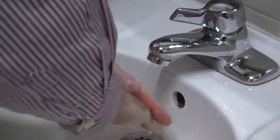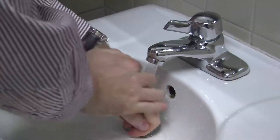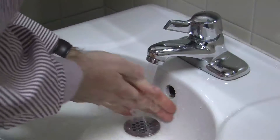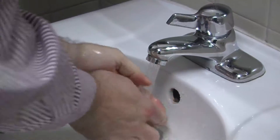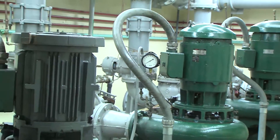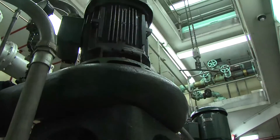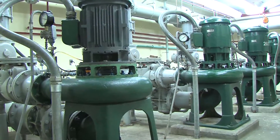Have you ever wondered what happens to the water you use every day when it goes down the drain? The average household in the town of Uxbridge uses over 200 gallons of water every single day. Once this water goes down the drain, it becomes wastewater and must be treated and cleaned before being returned to the environment. If the house is connected to the town's collection system, wastewater flows through a series of underground pipes and pump stations to the main pump station at the Uxbridge wastewater treatment facility.